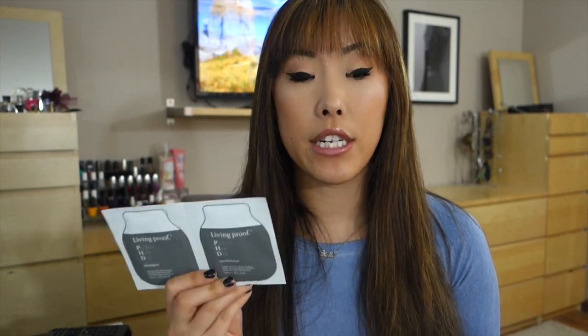They also sent me some samples, which I can't really use because I have really long, somewhat thick hair — one little sample packet doesn't even get halfway through. They sent the Restore Shampoo and Conditioner, the Full Thickening Cream — which I don't need right now but will as my hair thins with age — and the Perfect Hair Day Shampoo and Conditioner. Their shampoos smell very very good but are a little pricey. For shampoos I'll stick to drugstore, but for conditioning, restoring, and styling products I'll definitely go higher-end.